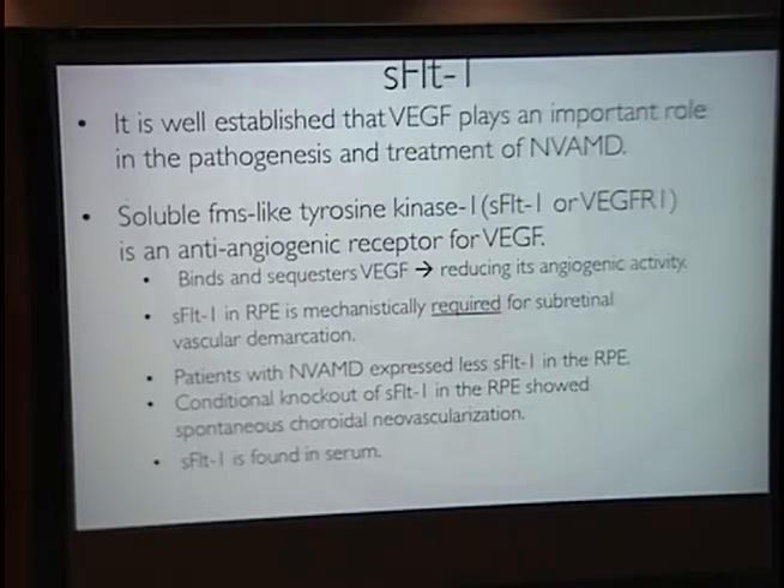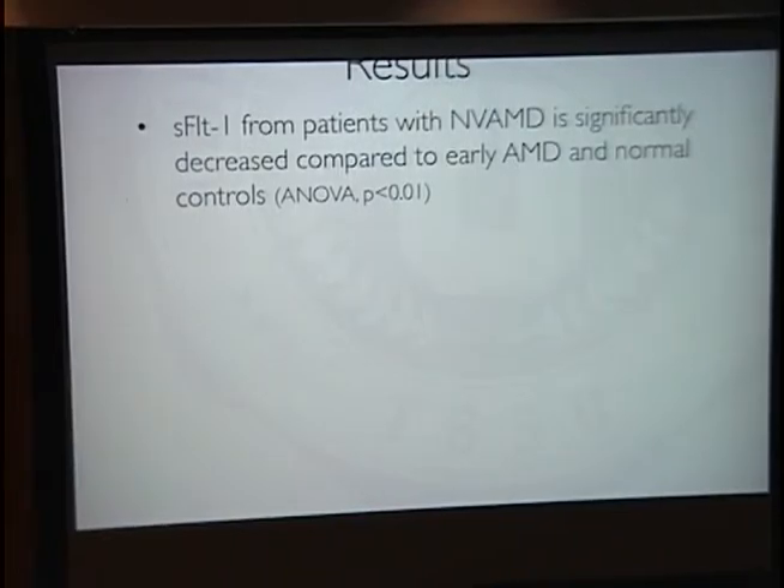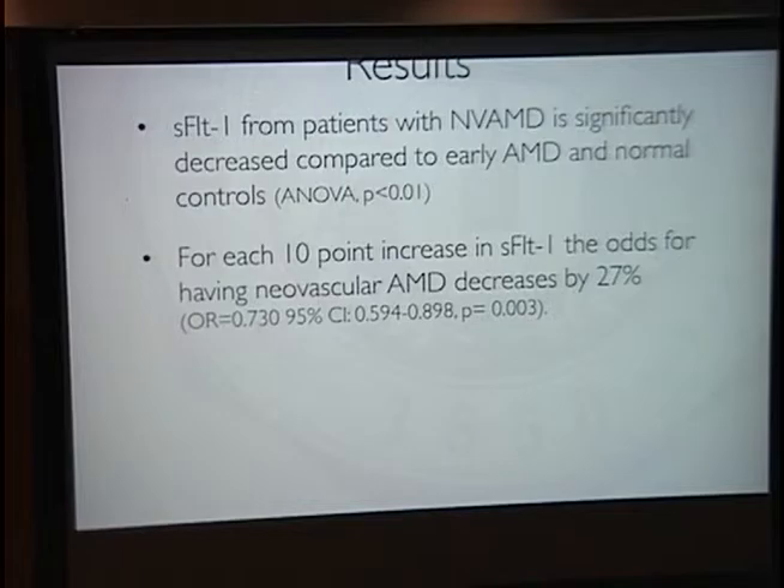SFLT1 can be measured in the serum, which raised the question: does SFLT1 also decrease in patients with NVAMD, as previously seen in the RPE, whether as a byproduct or cause of the condition? We performed a study in which 205 patients from Belfast, Ireland had their serum SFLT1 measured. SFLT1 was significantly decreased in these patients compared with early AMD and controls. There is also a stepwise correlation between SFLT1 levels and the risk of developing AMD.